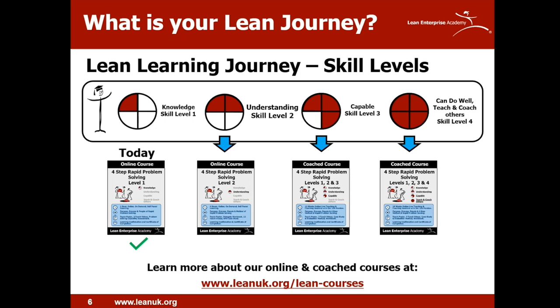Today's materials are all about knowledge — skill level one. You can develop understanding by learning yourself online using the rapid problem solving level two course on the learning platform. To become capable, however, you need to practice, and that's best done with real problems at the workplace. We do offer teaching and coaching for this, and a process to help you train and teach others in your organization.